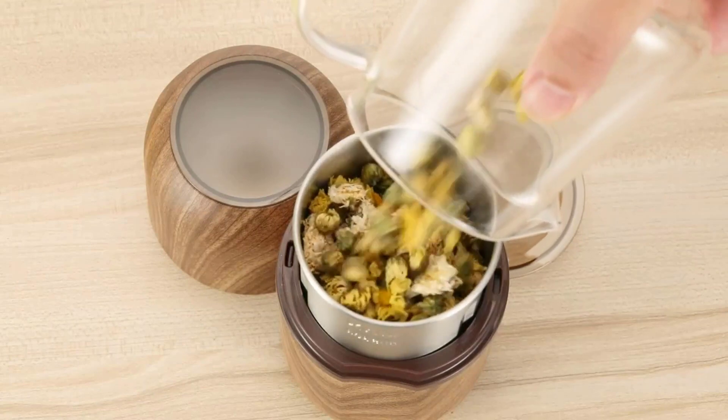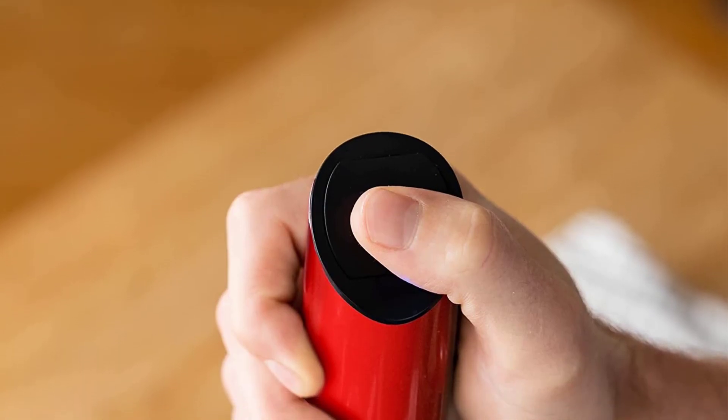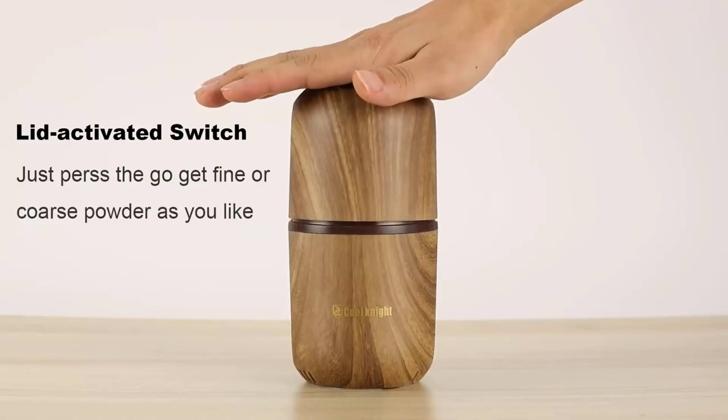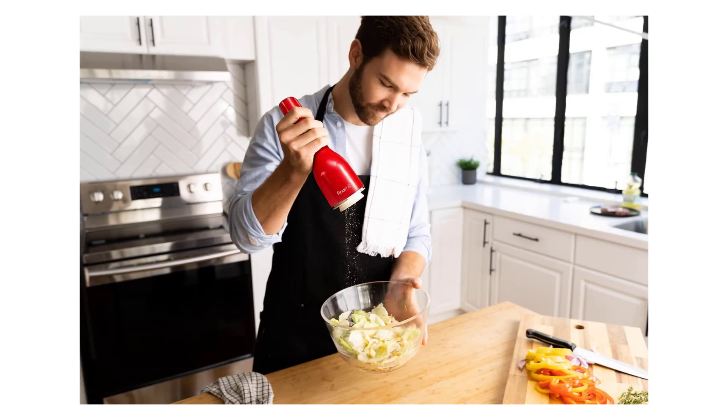The spice pod is BPA-free, and the grinding elements are made of ceramic — durable and long-lasting. The adjustment knob is located on the bottom of the spice pod; choose your preferred coarseness with just a twist. This package comes with two ProPlus pods, great for peppercorns, salt, dried minced garlic, dried chopped onion, dried rosemary, and more.